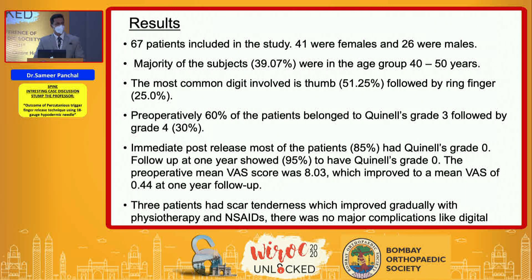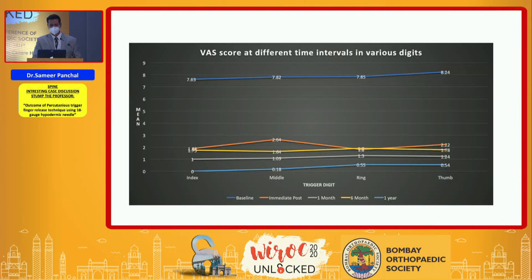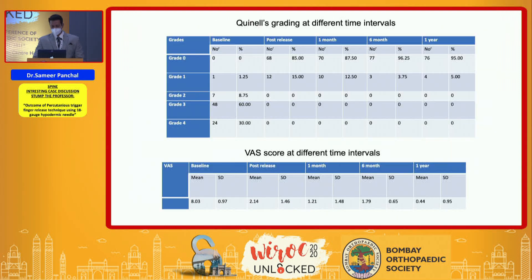67 patients were included in the study — 41 females and 26 males. The majority were in the age group 40 to 50 years, and the most common digit involved was the thumb followed by the ring finger. All patients showed a progressive decline in Quinnell grading. The mean VAS score also progressively declined, falling from roughly 7 to 8 preoperatively down to between 1 and 2 at one-year follow-up.